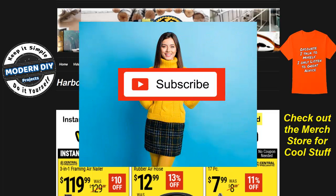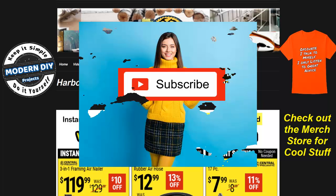If you want to stay informed on the latest sales at Harbor Freight, Lowe's, Home Depot, Amazon, or any other place where I can find great savings deals, be sure to hit that subscribe button so you can be notified every time I produce a new money-saving video.